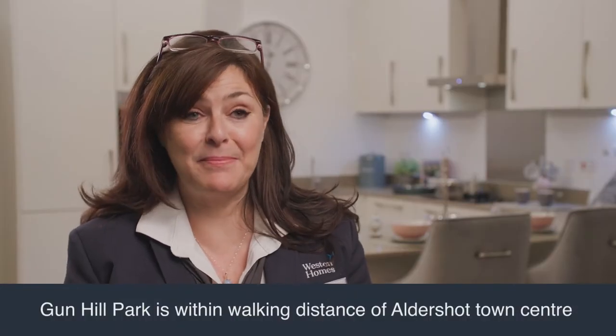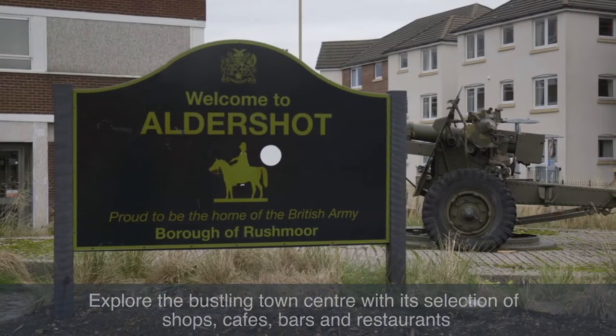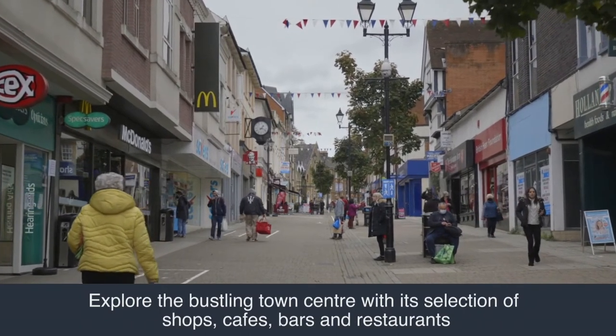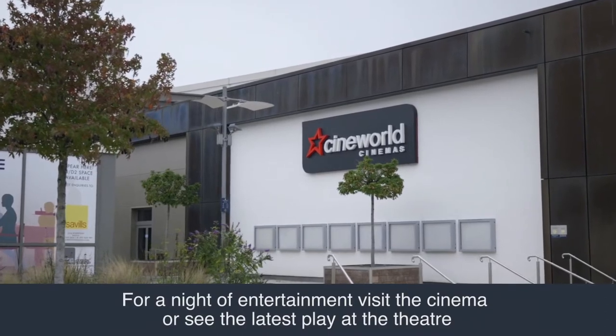Gunhill Park sits above Aldershot Town Centre in walking distance to a selection of supermarkets, independent shops, cafes, bars, restaurants, and for those who enjoy a night of entertainment the town has a cinema and two theatres.